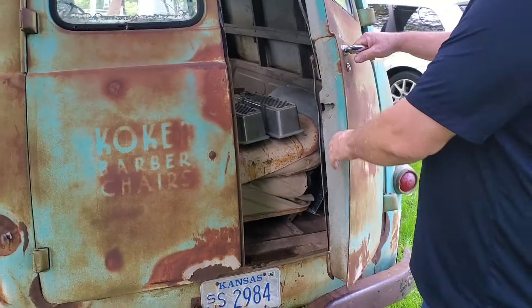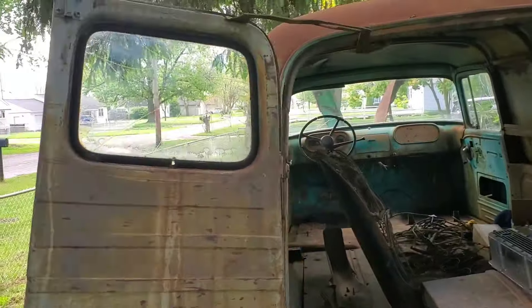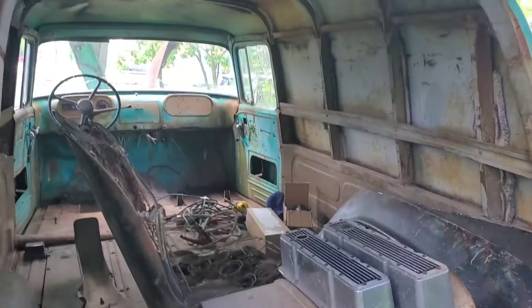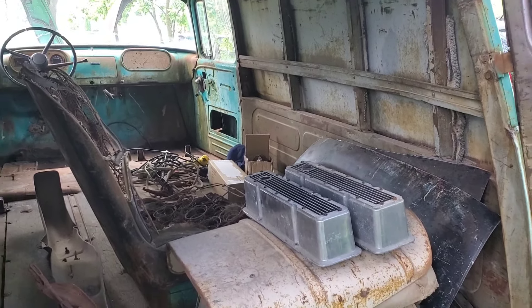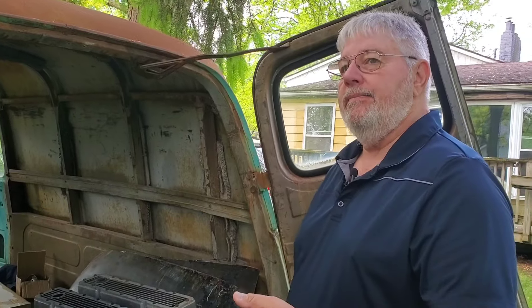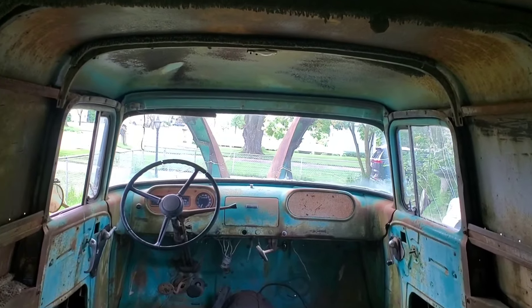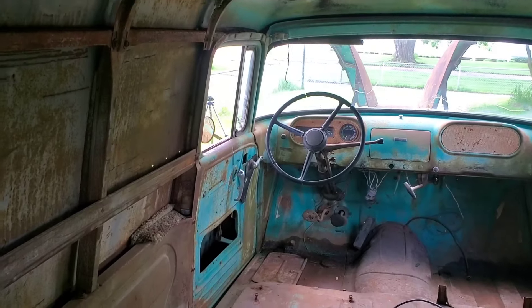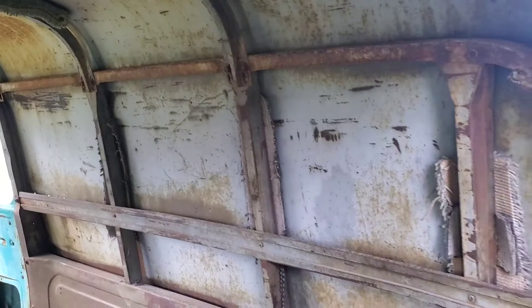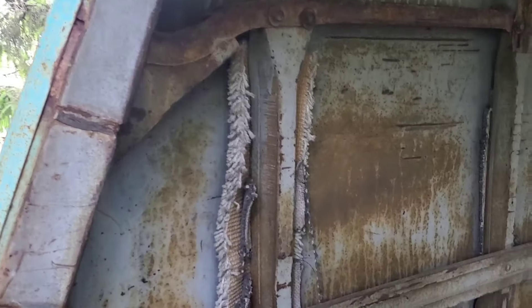What did they use these vans for back in the day? So this is a town panel truck — the other version was a town wagon. A panel truck is like your delivery truck, like the Amazons coming through and dropping off stuff daily. These were the delivery vans then — they weren't meant for the long haul, just for bread trucks, milk trucks, smaller package delivery. The town wagons had windows all along the sides, and you put multiple rows of seats — it becomes your suburban. So this is pre-suburban. Somebody stuck carpeting in there to keep it from rattling — I'll change all that.